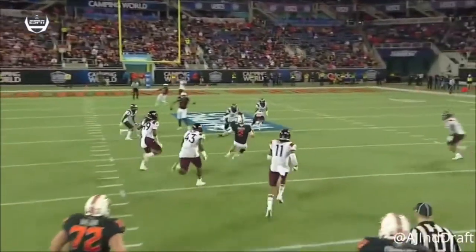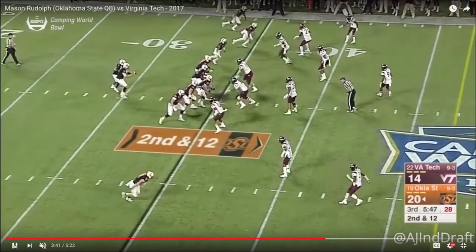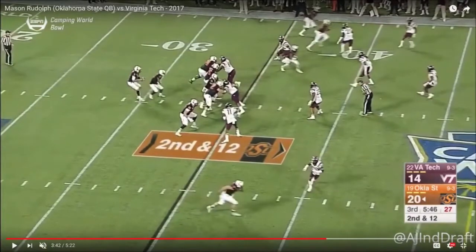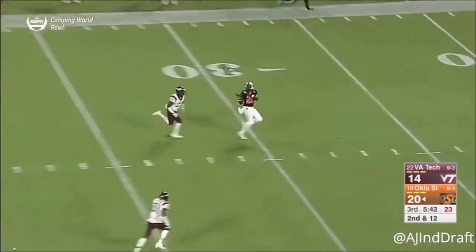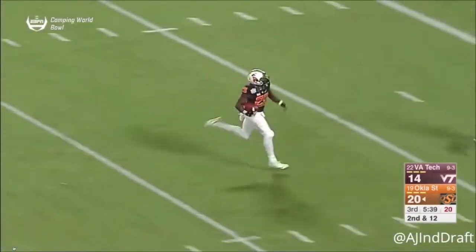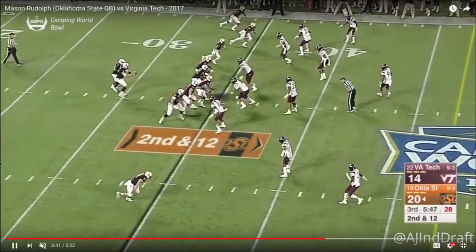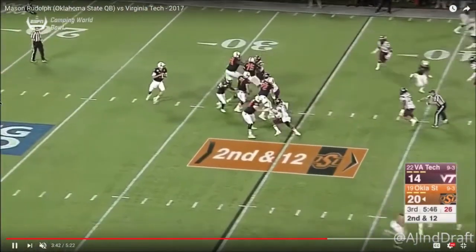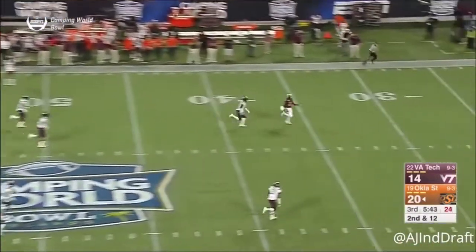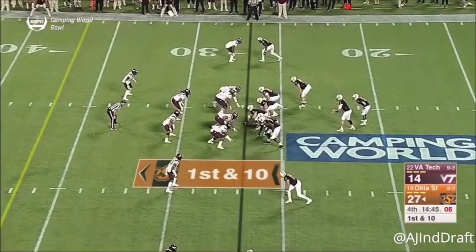The Hokies elect to play coverage and Rudolph makes them pay. Here we see Rudolph diagnose the coverage pre-snap. Oklahoma State comes out in a 3-by-1 formational alignment with a token play-action fake against quarters coverage, as we see the safety at about 8-9 yards. Rudolph is going to throw with pinpoint placement, ball trajectory, and timing to throw his wide receiver open against that quarters look. Notice how fast the ball leaves his hand — very Jimmy Garoppolo-esque in terms of that natural release. He knows it's quarters coverage, so that in-breaking route turns into an inside seam against no safety help.